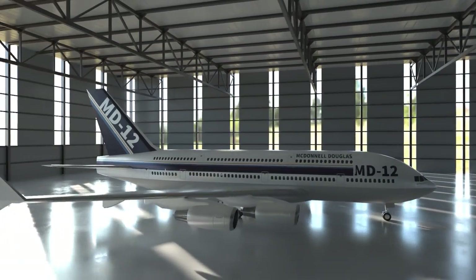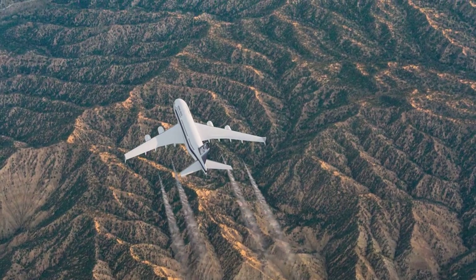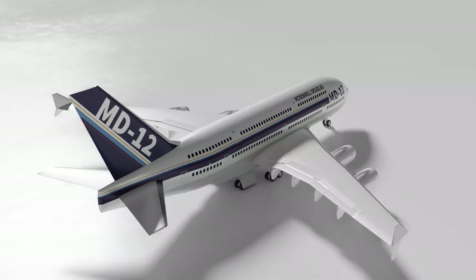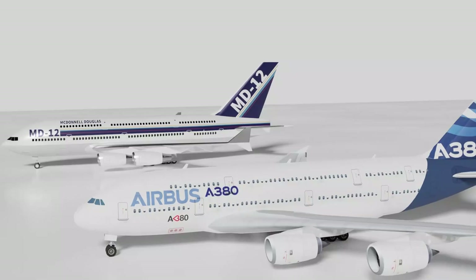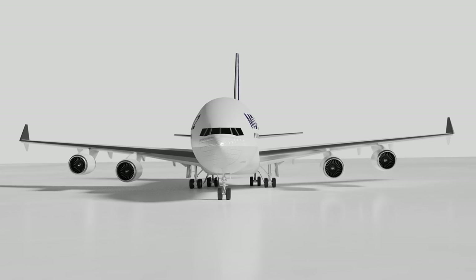The McDonnell Douglas MD-12 was the first attempt at replicating the Boeing 747 Jumbo Jet's success. However, the goal was a little bit out of reach for the company and it never went ahead. Why was it designed? What would the MD-12 be like to fly? And what happened? Let's explore this never-built aircraft.